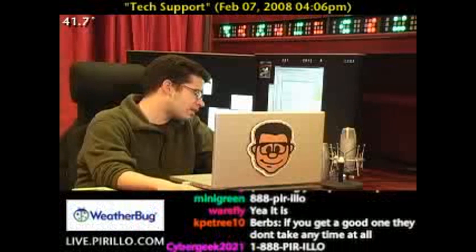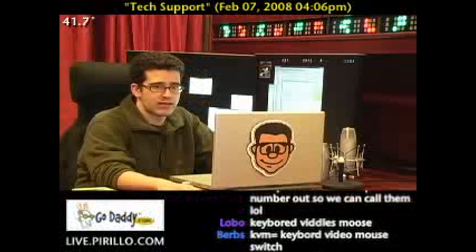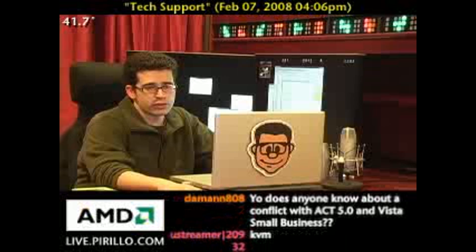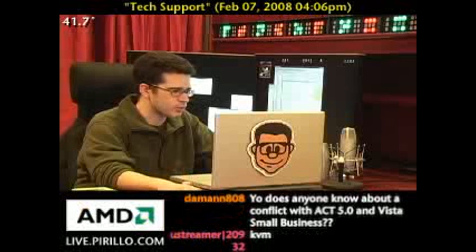I don't have any pricing on them, but I don't know if anybody in the community has got any recommendations for KVMs that have USB support, or where you buy a KVM from at a good price.